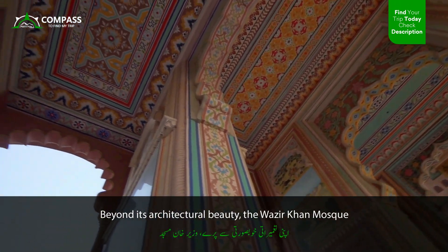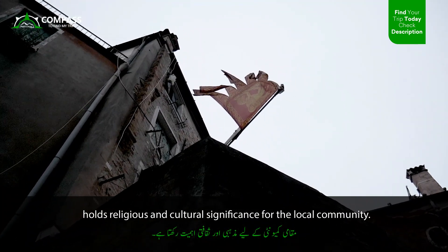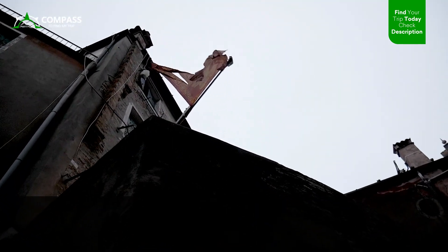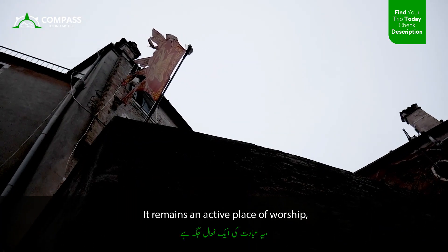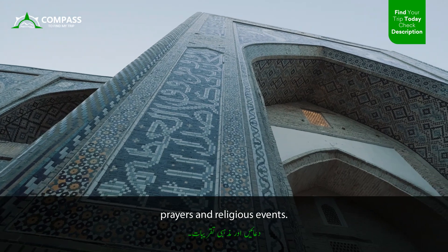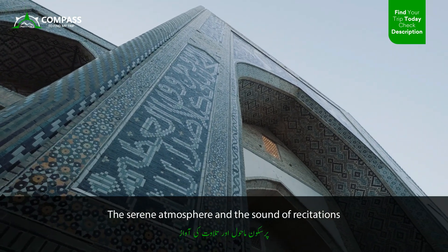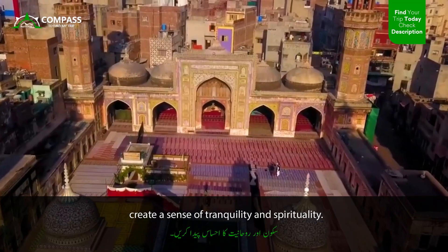Beyond its architectural beauty, the Wazir Khan Mosque holds religious and cultural significance for the local community. It remains an active place of worship where Muslims gather for congregational prayers and religious events. The serene atmosphere and the sound of recitations create a sense of tranquility and spirituality.